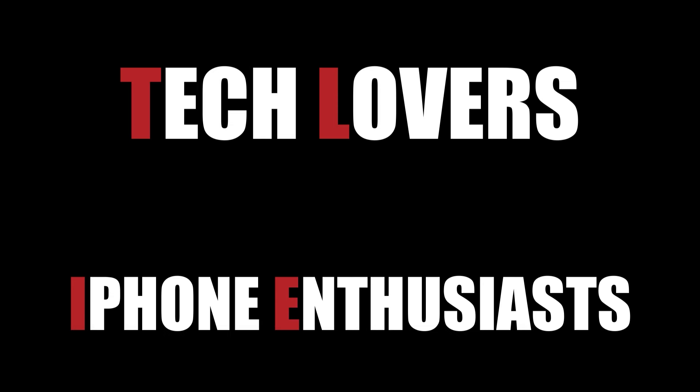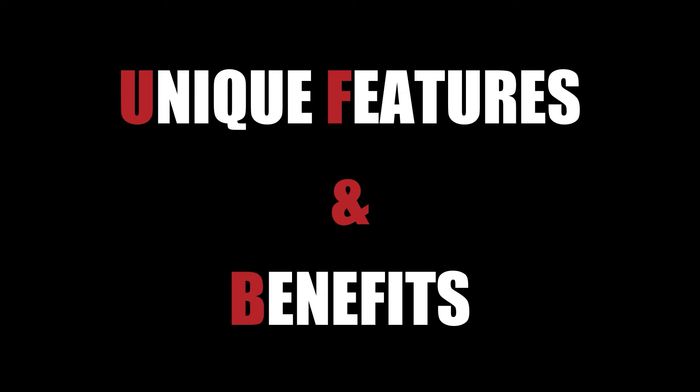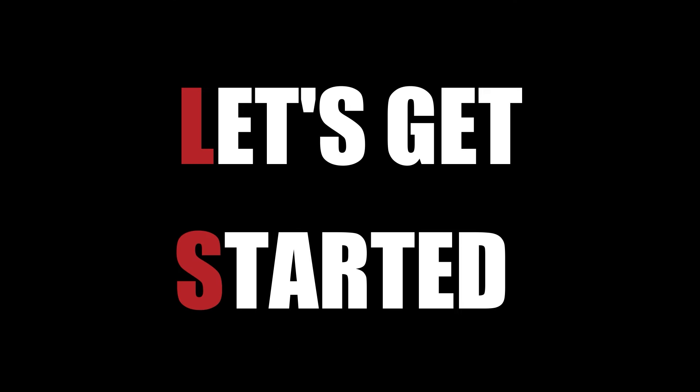Welcome, tech lovers and iPhone enthusiasts. Today we're showcasing the best-selling iPhones on Amazon, each with its own unique features and benefits. Whether you're looking for a reliable everyday device or a powerful smartphone for photography and gaming, there's something here for everyone. Let's get started.